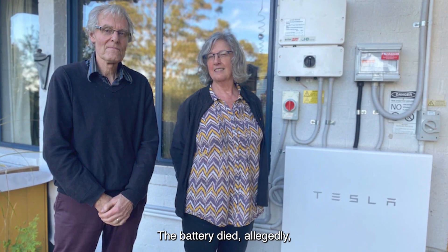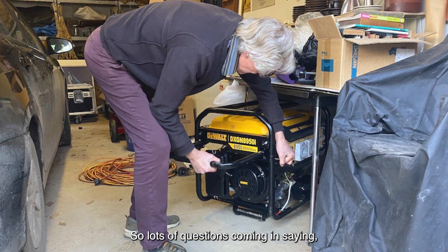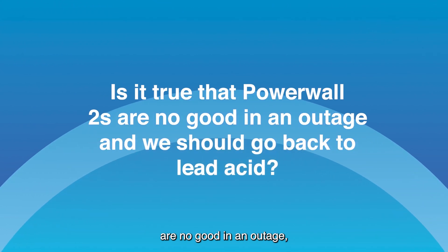The battery died and they had to get out a generator and burn diesel. So lots of questions came in asking: is it true that Powerwall 2s are no good in an outage and we should go back to lead-acid? No, it's not.